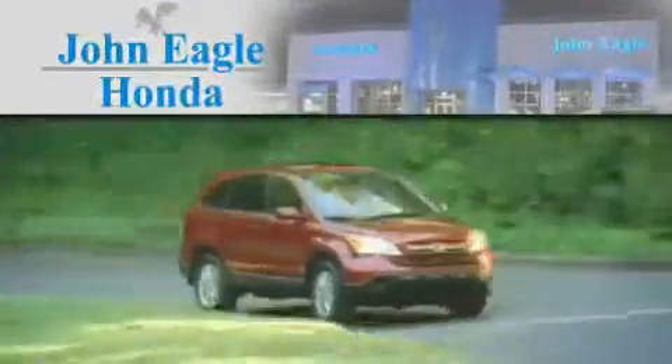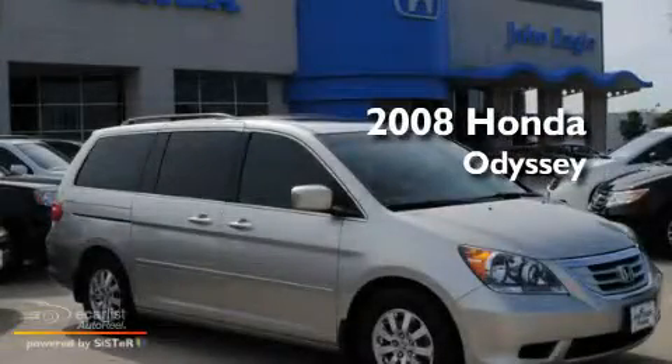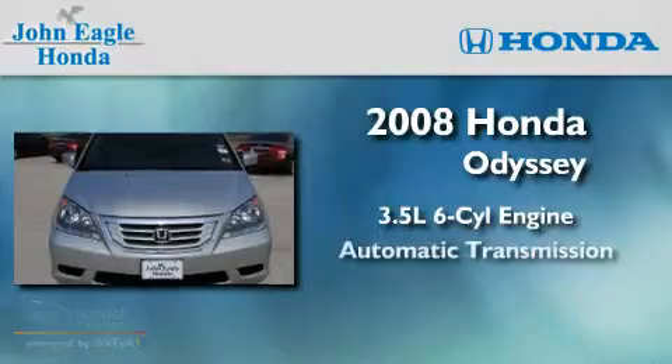Another fine vehicle offered by John Eagle Honda of Houston. This is a certified pre-owned 2008 Honda Odyssey. It has a 3.5-liter six-cylinder engine and an automatic transmission.